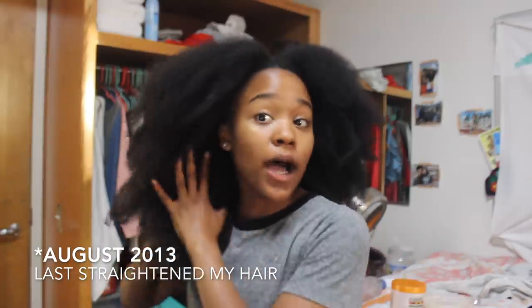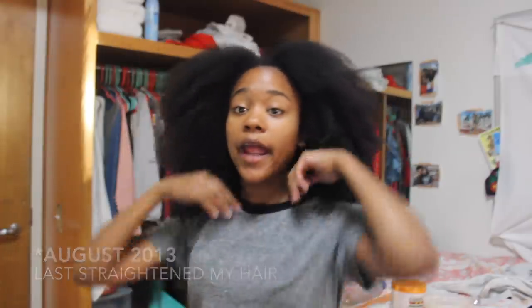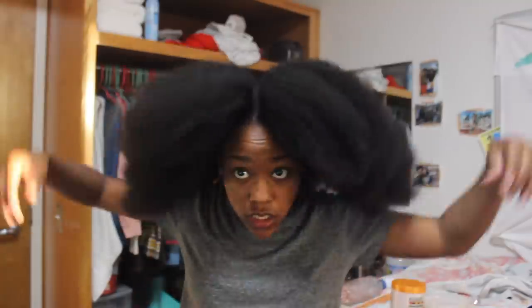That took me up until my sophomore year of high school. August of my sophomore year — about four years ago — I had my last hair straightening. My hair was shoulder length, about armpit length when straightened, and it never grew longer than that while straightened. I was also a competitive swimmer, so I was always in chlorine and would have braids during swim season.